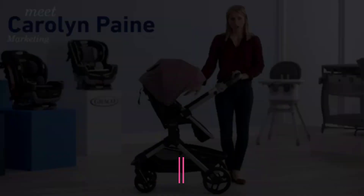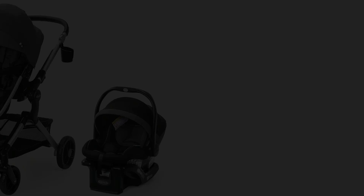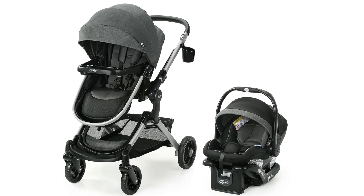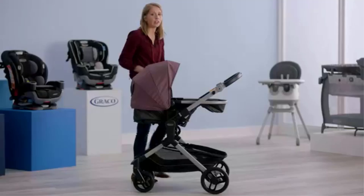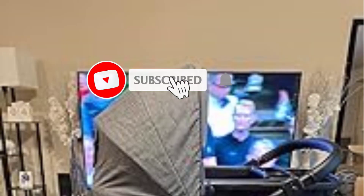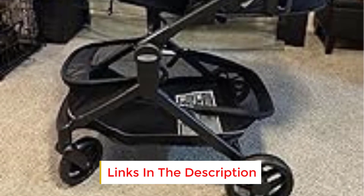Number 5. The Graco Modes Nest Travel System offers excellent versatility and comfort with its adjustable, reversible seat. This seat can face either the parent or forward, allowing flexibility as your child grows. The system also features a sliding adjustable seat, meaning you can move your baby closer for interaction or further away for more space. For infants, the stroller easily converts into pram mode, which provides a flat, bassinet-like sleeping space, ideal for newborns. The included SnugRide 35 Lite Elite Infant Car Seat supports babies from 4 to 35 pounds and is designed with side impact protection and an adjustable base for car safety.